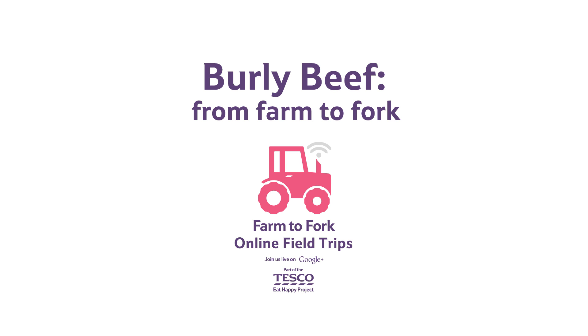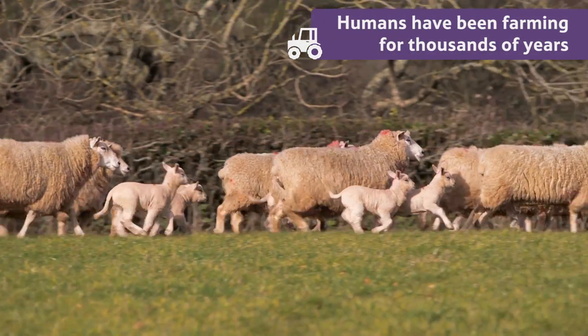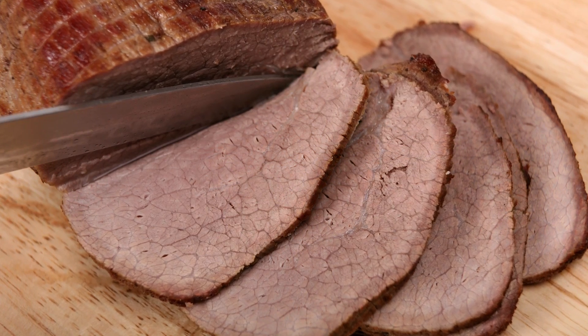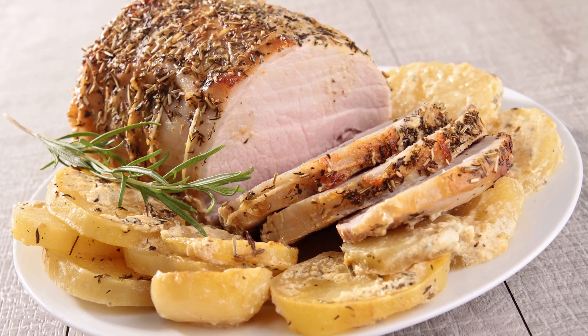Beef: from farm to fork. Humans have been farming animals for food for thousands of years, and today that's still how we get most of the meat we eat, including beef, lamb, pork and chicken.